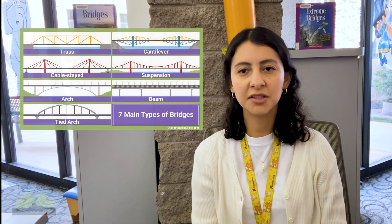Hi, I'm Leslie from the Yuma County Library District. Let's take a moment to talk about bridges. Bridges help people travel by connecting land across an open space such as a valley, road, or river. There are various types of bridge designs used for different purposes, like for cars, trains, or people.